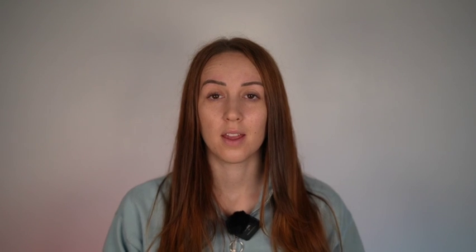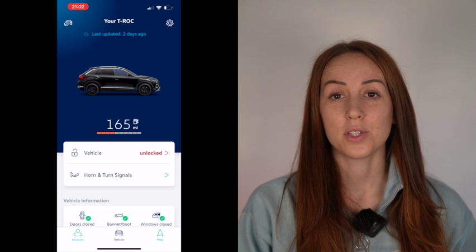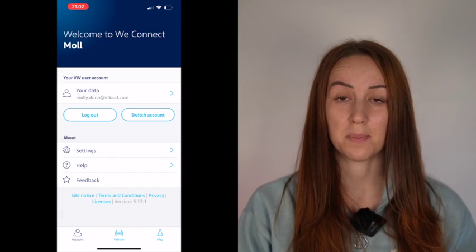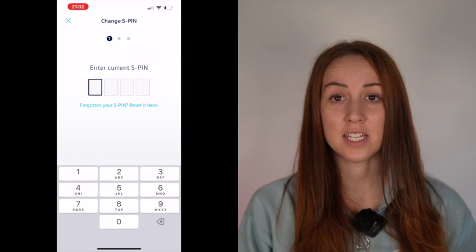You might also find that if you previously set up WeConnect for a previous Volkswagen, you don't know your S PIN. That'll only become an issue when you've set the WeConnect app up in your car and you get in and it says 'Welcome User' and then asks you to enter your S PIN. All you need to do is log in to the WeConnect app, go to the bottom of the screen where it says Account, Vehicle, Map, click on Accounts, then select Security and 'Change S PIN' at the bottom, and simply change your S PIN. When you get back into your vehicle to enter your new S PIN, make sure you click 'Remember S PIN' before pressing OK.